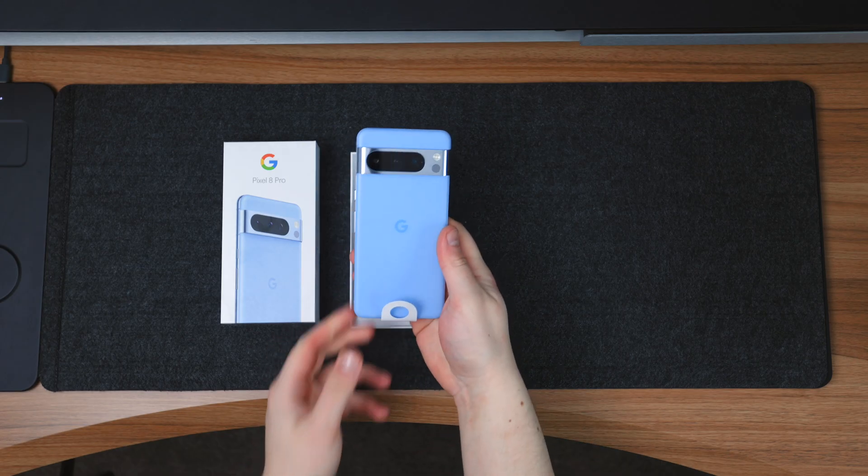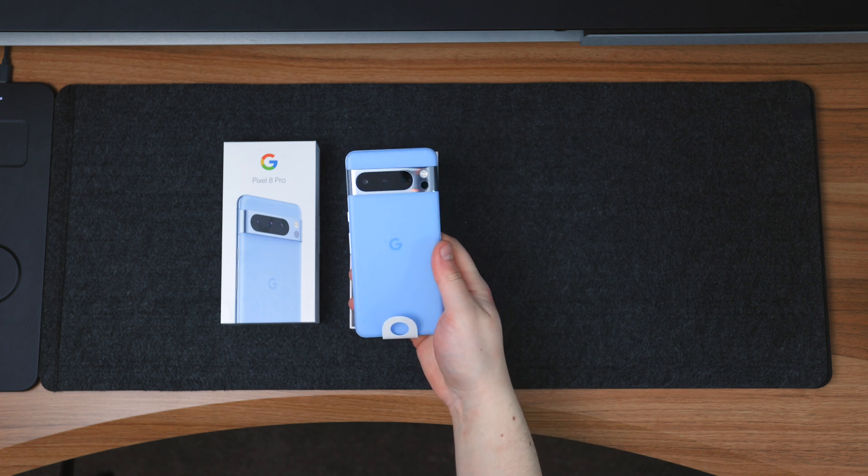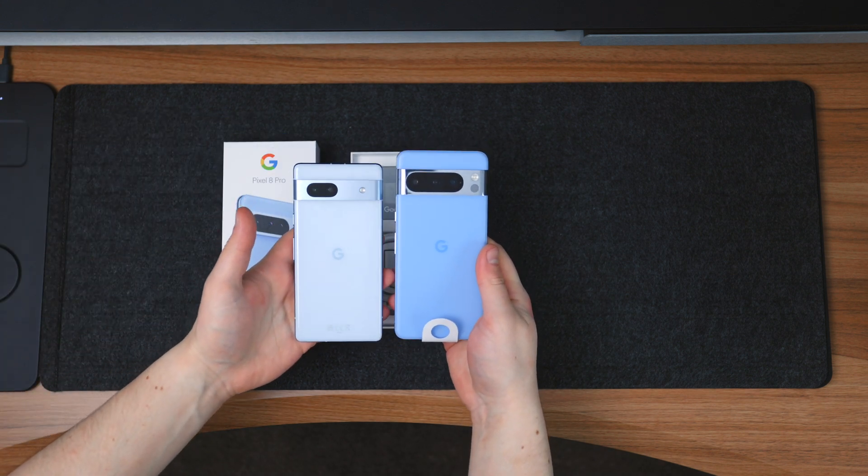That's my top 10 Android apps for November 2023. Remember to stick around for the Pixel 8 Pro video and the Pixel Watch 2 review - I'm genuinely so excited to test these devices. I'm a huge Pixel fanboy so there's going to be a lot of content coming. See you guys later.